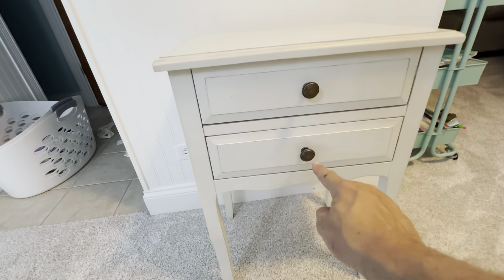We're very happy with it. The measurements, the size of the end table — it's exactly what we were looking for. Just overall really nice high quality here. Definitely want to check this out if you're looking for an end table like this.